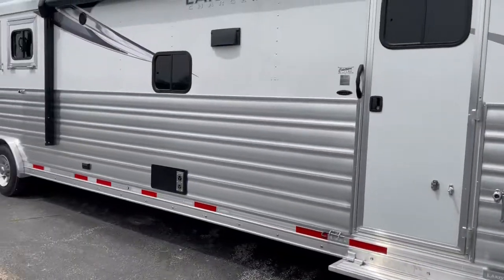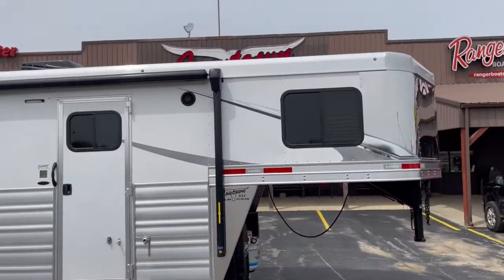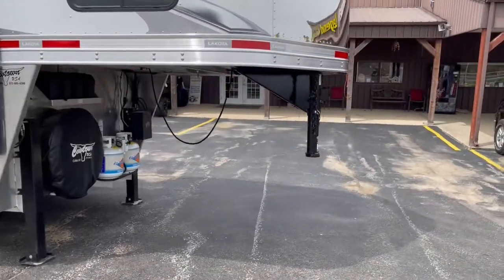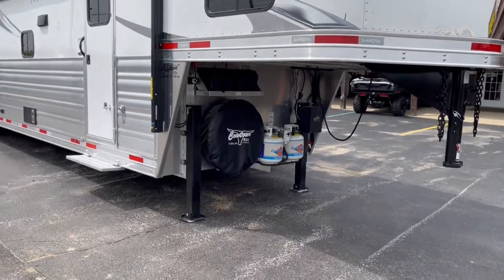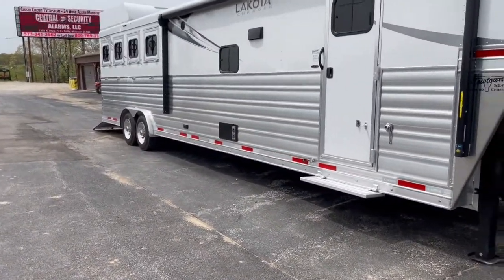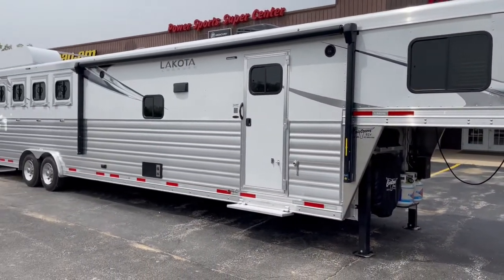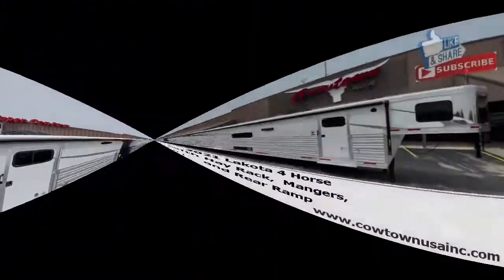Got your armor plating down this side — that's your hay rack and ladder you can see — dual upgraded hydraulic jacks, and a stainless steel nose. Give us a call at Cowtown USA, 573-885-6300. Come see us.